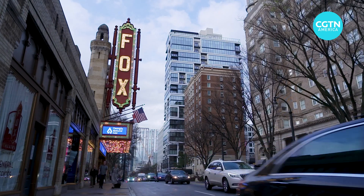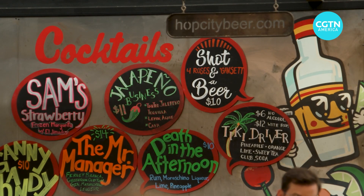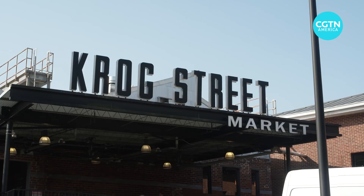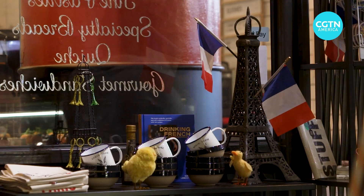Atlanta is among the most eclectic and electric cities in the US South. That dynamism couldn't be more evident in the food scene, with popular attractions such as Krog Street Market and Ponce City Market offering cuisines to tantalise any palate.